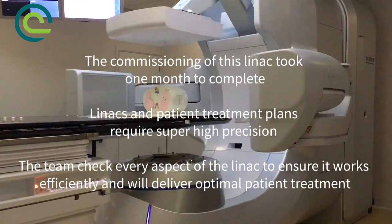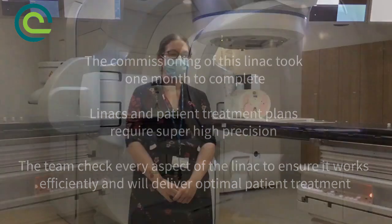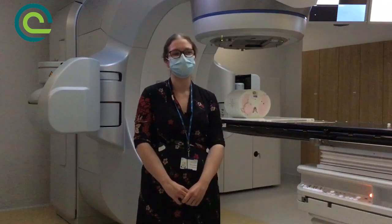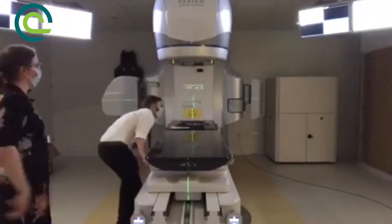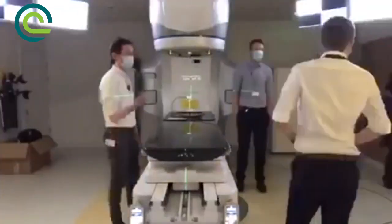Commissioning was done by a team of people; this involved physicists and engineers from Clatterbridge. Rudian was in charge of the commissioning, but I was taking the lead on quite a lot of the measurements we were doing. A lot of the practical work was done by myself and my colleagues in terms of measuring all the parameters on the machine and just checking that everything's safe for the patients.